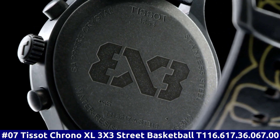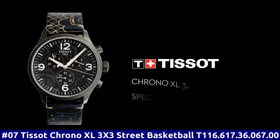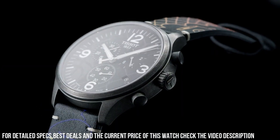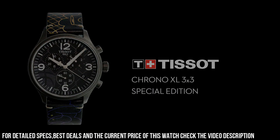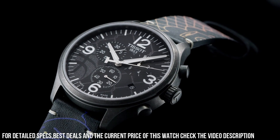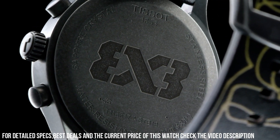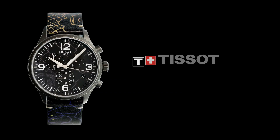Number 7. Tissot Chrono XL 3X3 Street Basketball T116.617.36.067.00. Antique PVD Stainless Steel Case with a Black Leather Strap. Fixed Antique PVD Bezel. Anthracite Dial with Silver Tone Alpha Style Hands and Index Hour Markers. Arabic Numerals mark the 3, 6, 9, and 12 o'clock positions. ETA Caliber G10.212 Quartz Movement. Scratch-Resistant Sapphire Crystal. Pole Push Crown. Solid Case Back. Round Case Shape. Case Size 45mm, Case Thickness 11.02mm, Band Width 22mm. Tank Clasp. Water Resistant at 100m, 330 feet.